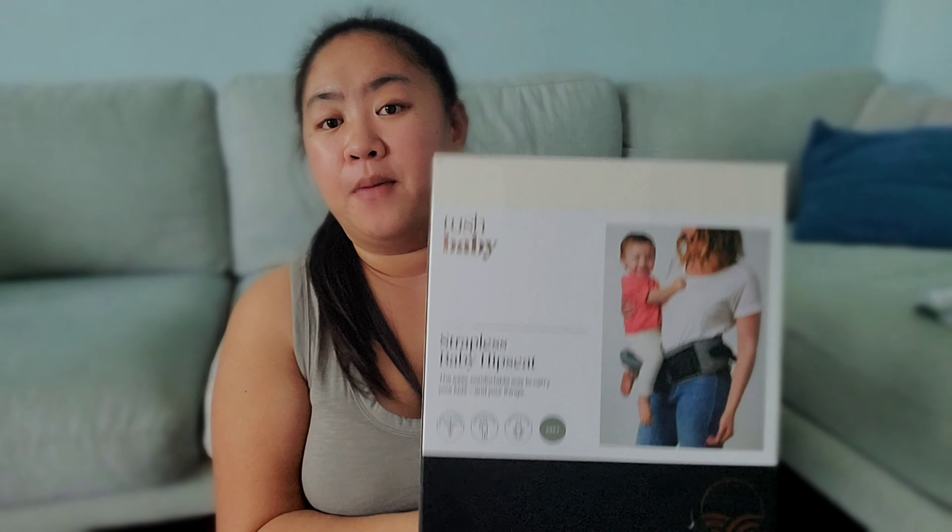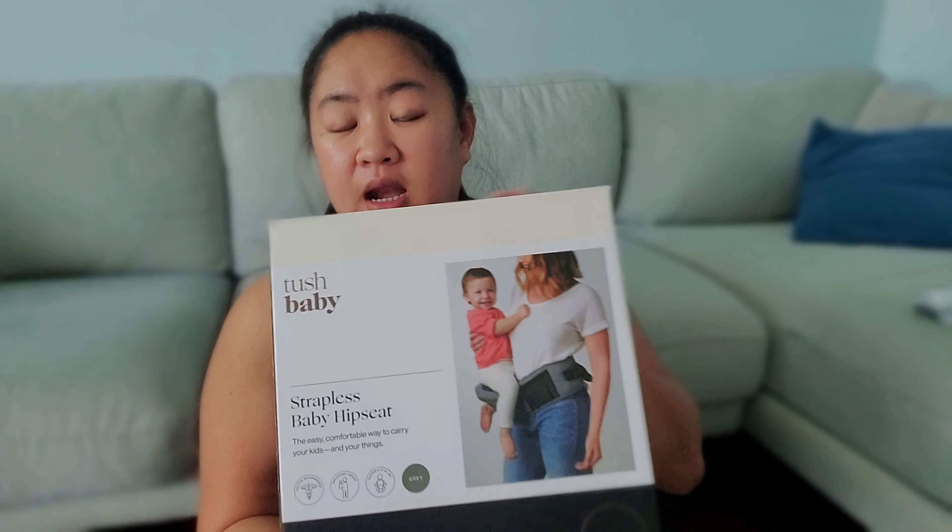What I really like about this is it's very perfect for my back. I've been in an accident before and it's been hurting me whenever I carry Julian because he's getting heavier and heavier. I really need something to help me when I carry him, and this Tush Baby is about $80 on Amazon.